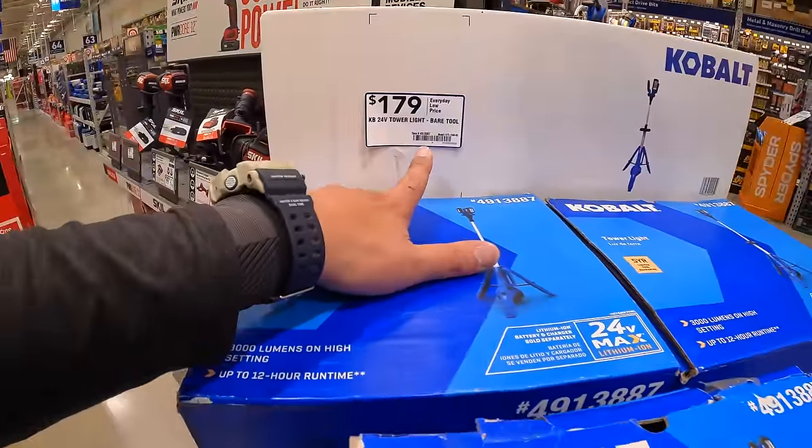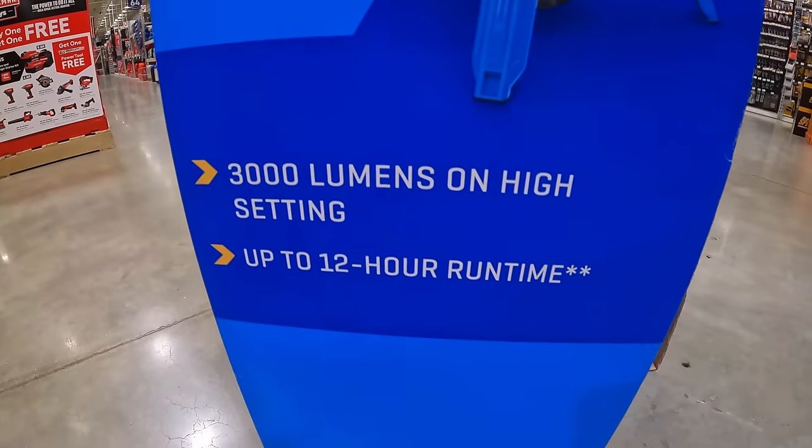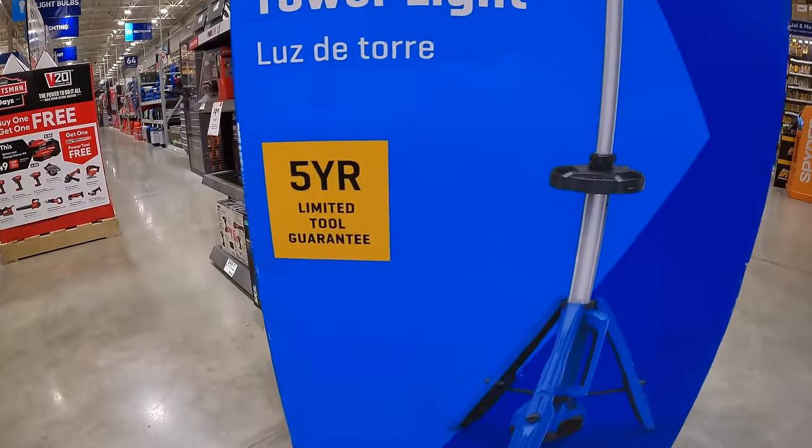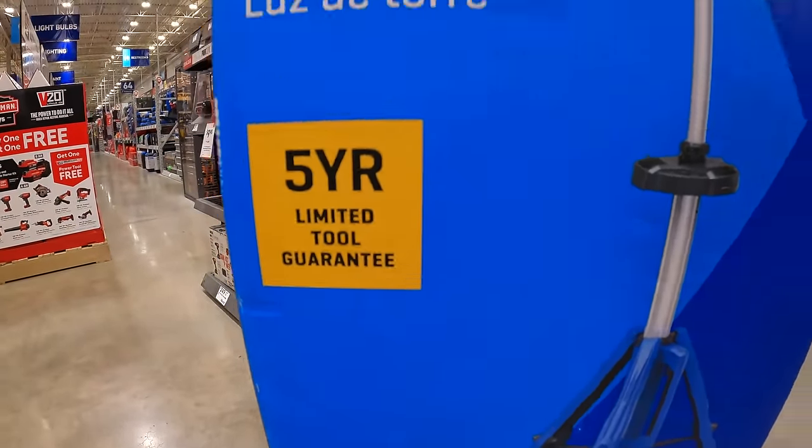$179 for the Cobalt tower light — 3,000 lumens, 12 hours runtime, 5-year limited tool warranty.